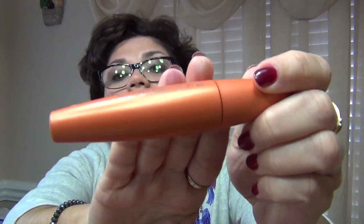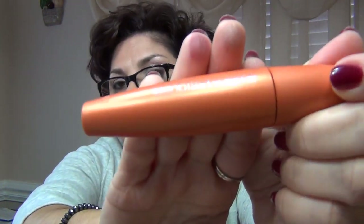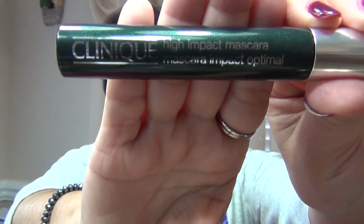For mascara I am using my CoverGirl Lash Blast Volume because I did not want to open the mascara that came with this kit — that's the Clinique High Impact Mascara. It came with the kit but I haven't opened it yet. I want to finish off what I already have open.